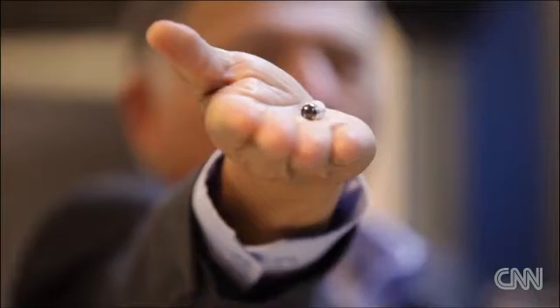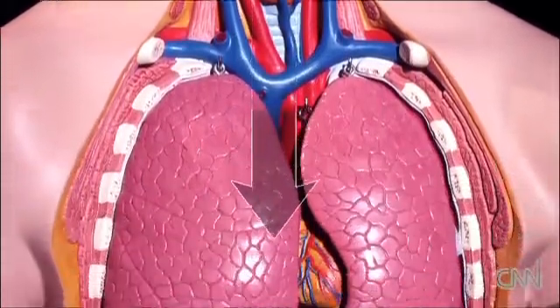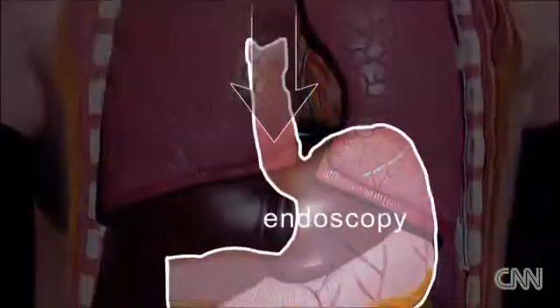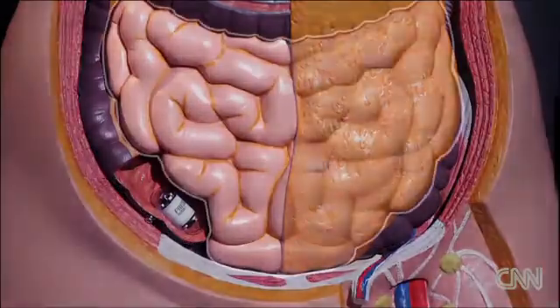Twenty years ago, Gavriel Idan developed an answer to the problem. PillCam is a small ingestible video camera with a transmitter. Doctors have long been able to examine more obviously accessible parts of our digestive system by endoscopy or colonoscopy, but never before the small bowel.